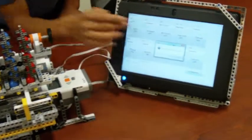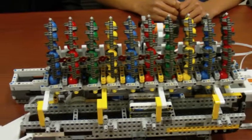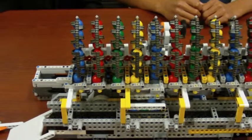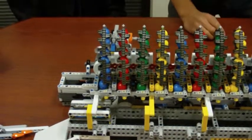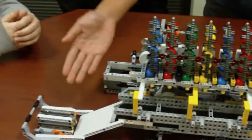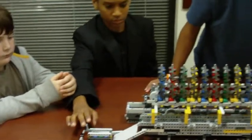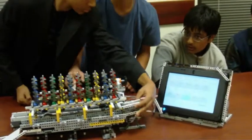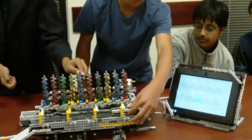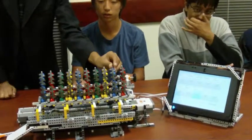What it should do is first it will dispense pills 2, 4, and 6. It will put your pills into a cup for later retrieval, and it will alert you that your pills are ready. Once you take your pills you can press a button and it will terminate the alerts.